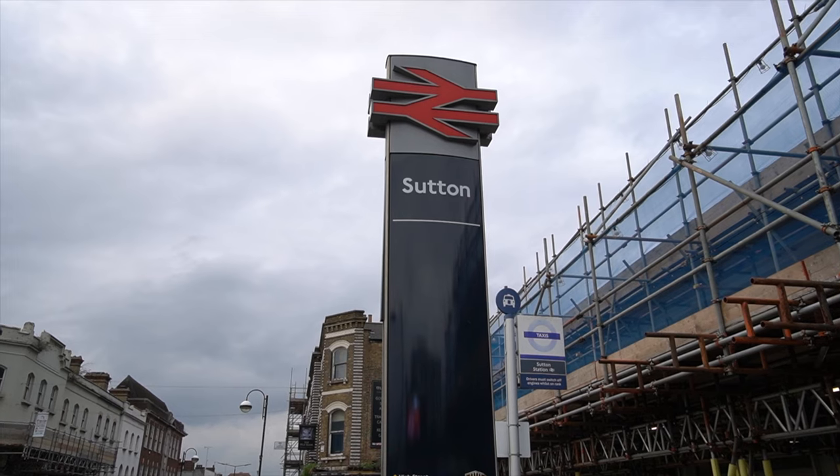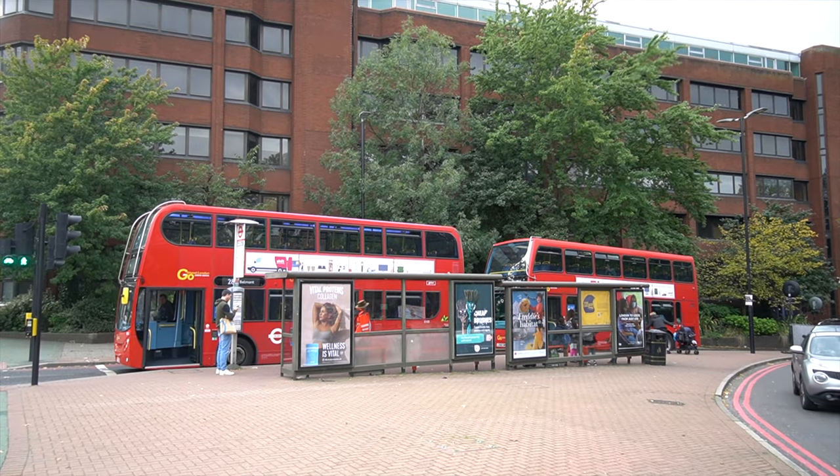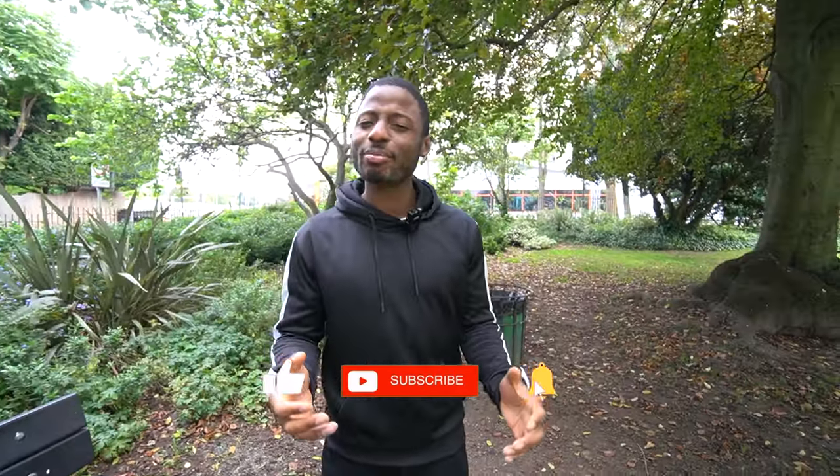For transport, Sutton has its own train station which I frequently use when I come down here. It also has lots of buses, and it's around 15 miles from Gatwick Airport. It has a special bus called the X26 which takes you directly to Heathrow Airport with minimal stops. However, it doesn't have a tube, it doesn't have a tram, and it takes about 46 minutes to get to London Bank. For this reason, we're giving Sutton a 5 out of 10 for transport.